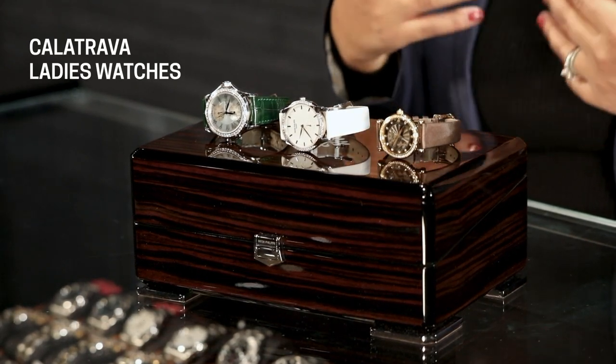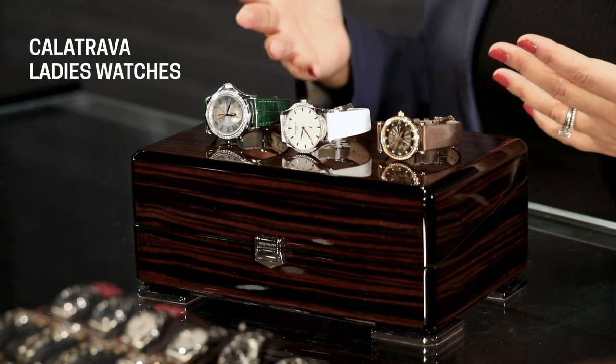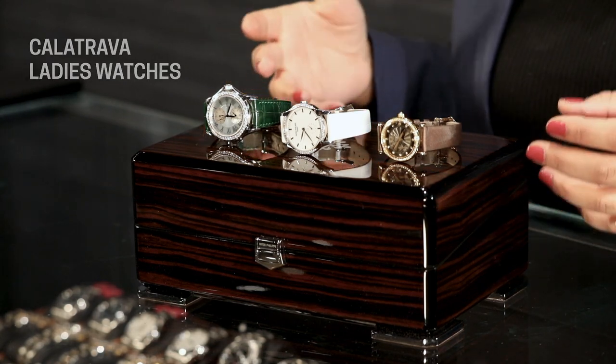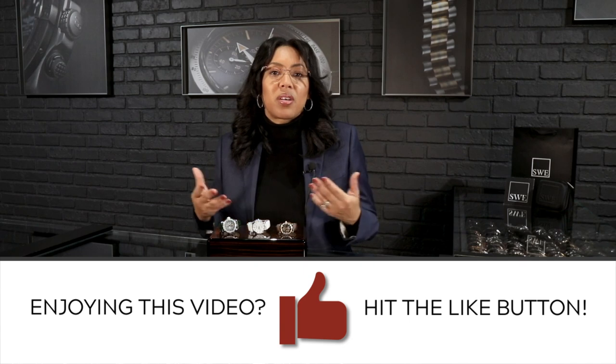These are three wonderful models you can find currently at SwissWatchExpo. By the time this video is up, I don't anticipate we'll have any of them still in stock — we have been so busy with Patek Philippe ladies models, and I thought it was a great opportunity to show some of these to you. Give us a call here at SwissWatchExpo and we can get into more details about them. Let us know down in the comments what some of your favorite ladies Calatravas are. This is Angel here at SwissWatchExpo, and I look forward to seeing you in the next video.